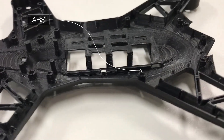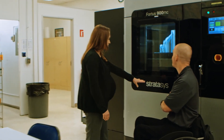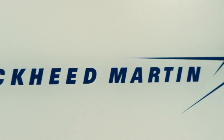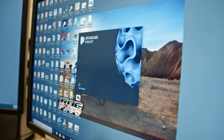You can be assured that you're going to get a dimensionally correct part the first time, every time. With the F900, we have the accuracy and repeatability that allow our customers like Lockheed Martin to 3D print parts for their customer, NASA, to fly into space.